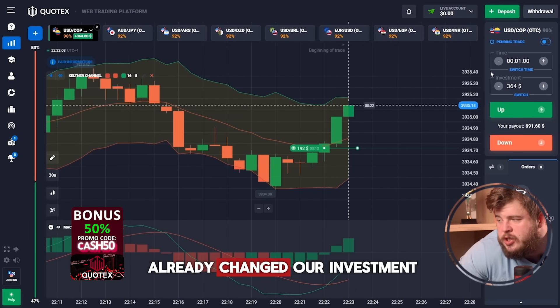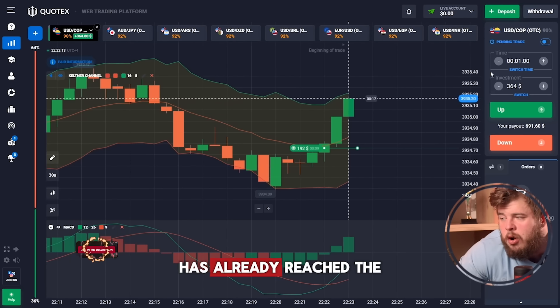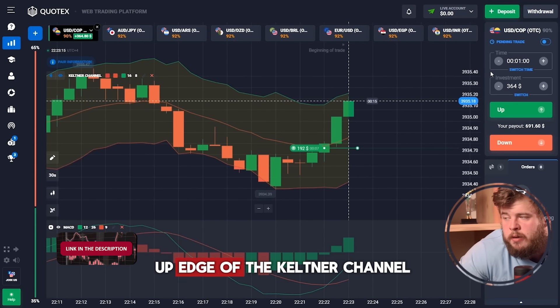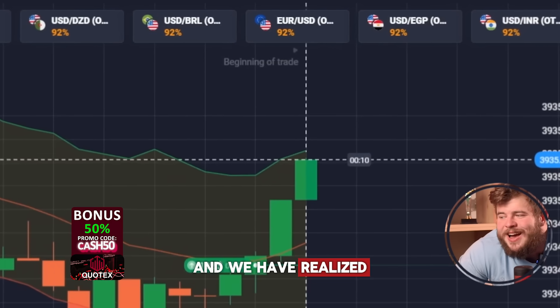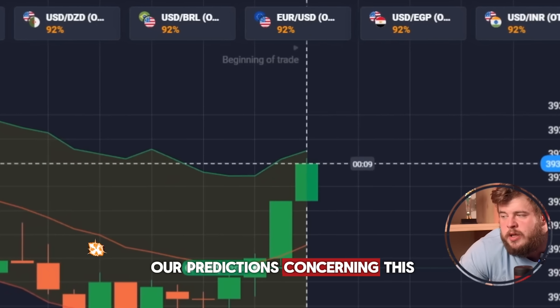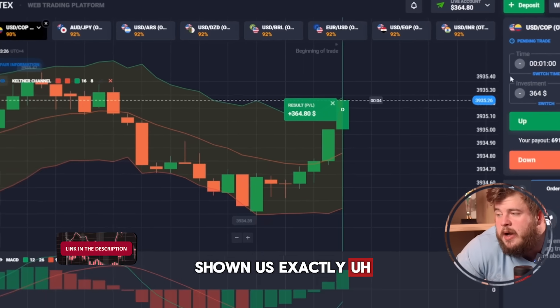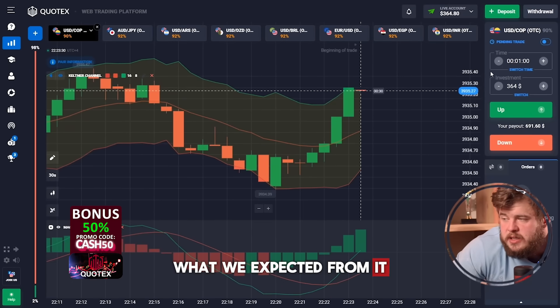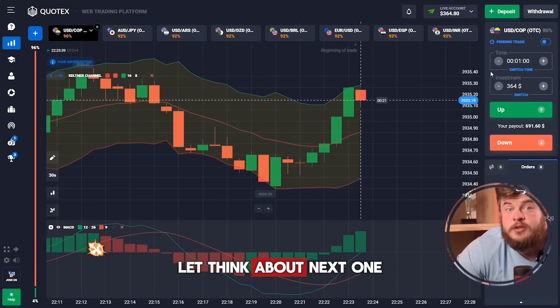By the way, I've already changed our investment to $364. Price has already reached the upper edge of the Keltner channel, and we have realized our predictions for this trade. Price has shown us exactly what we expected. This is very good — the first trade was a profitable one. Let's think about the next one.